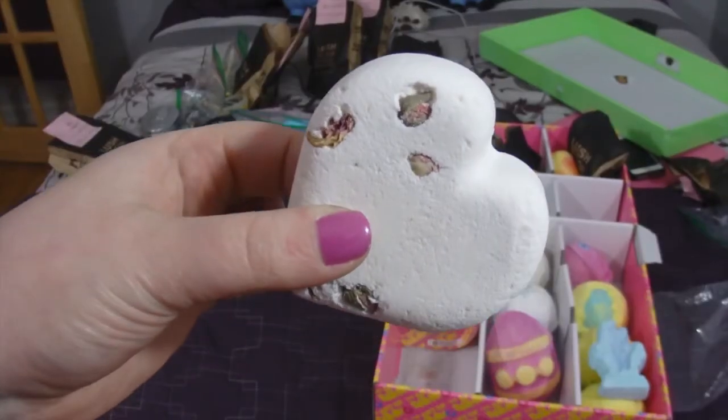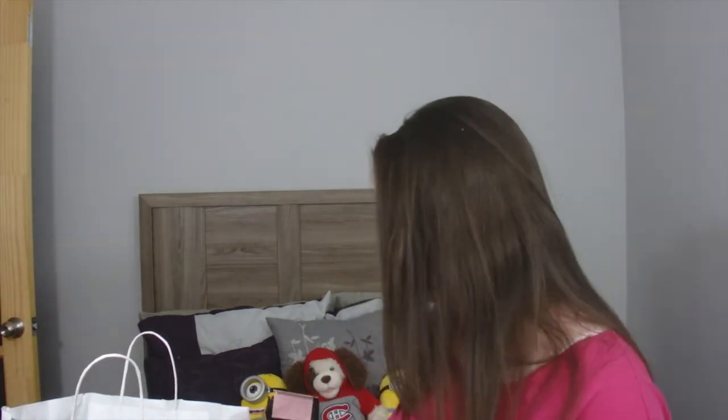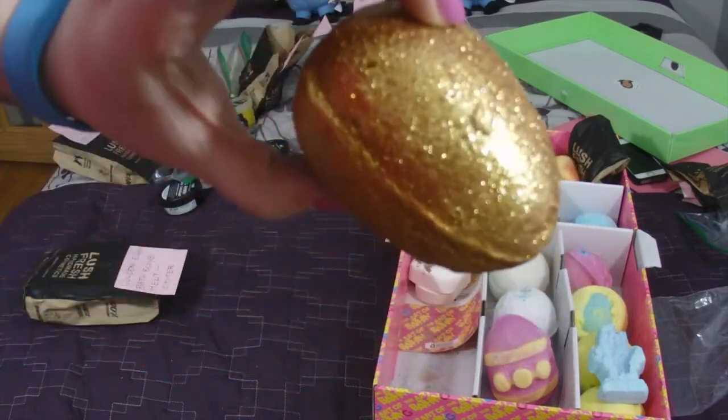Next is the Tisty Tosty bath bomb — the little heart one with flowers in it. I don't think it's on the website right now; it may be discontinued. It has little roses inside and it's very fresh. Then this is the Golden Egg bath bomb melt for Easter — definitely limited edition. It says 'creamy honey toffee luxury — how do you like your eggs? Toffee-scented with glittering gold and packed full of fair trade cocoa butter.'